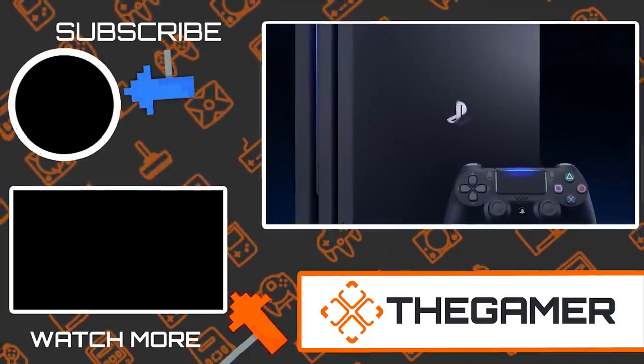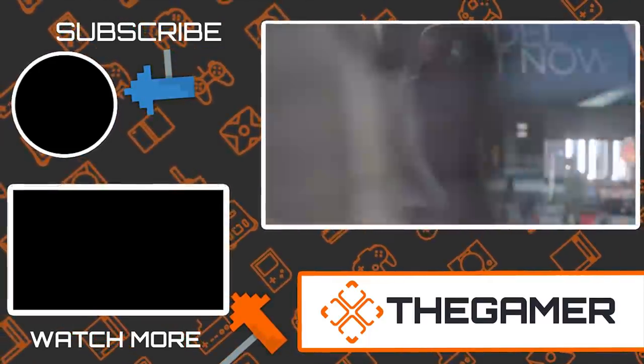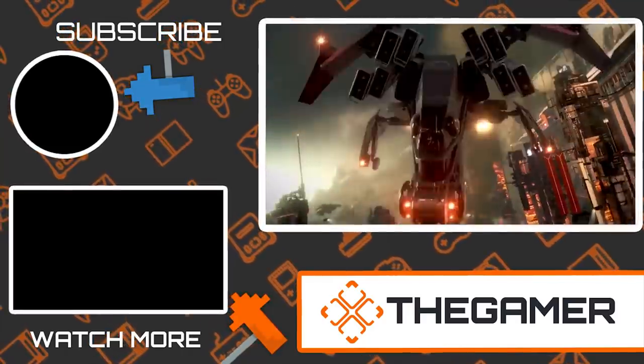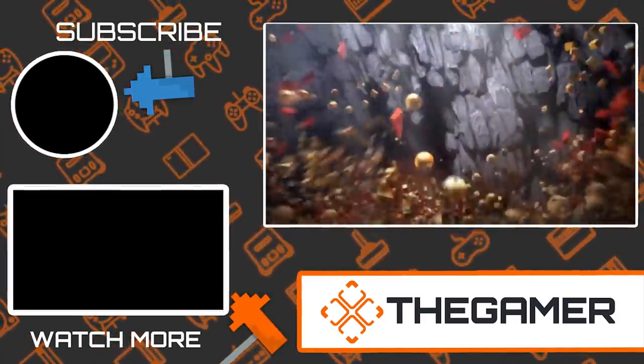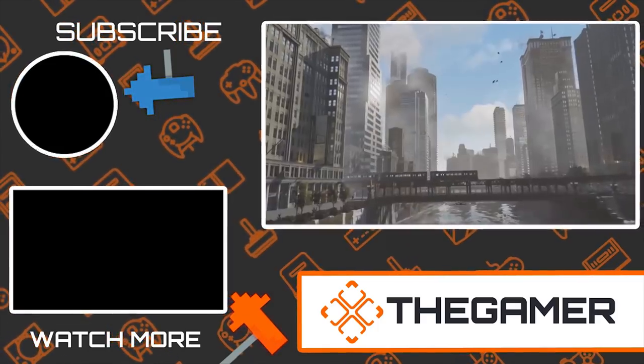Wow, there you have it — those were some pro tips about the PS4. Did you know you could do any of these things with the PS4? Is there anything we missed? Let us know in the comments section below. Also, if you haven't already, subscribe to The Gamer to keep up to date with all things gaming. Thanks for watching.